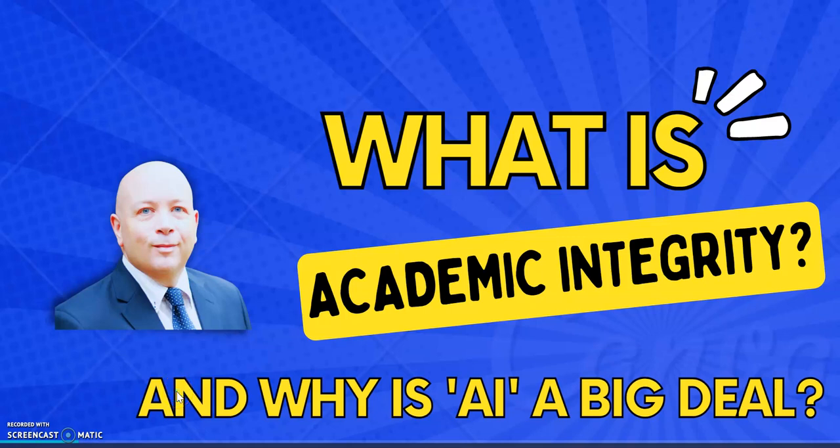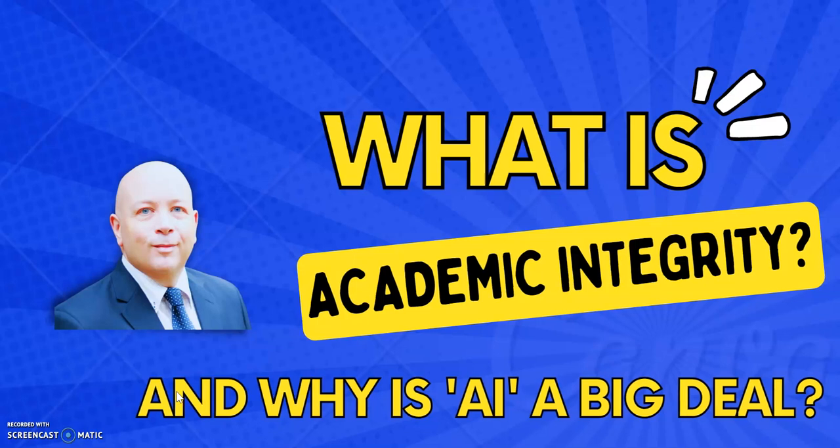In this video I'm going to be talking about academic integrity — what it is — and linked to that, artificial intelligence and how that's becoming quite a big issue in education. If you are doing IB, you'll probably know this term already. But if you're doing IGCSEs, AP, or different programs, stick around because it's the same principles and hopefully this will give you some ideas.